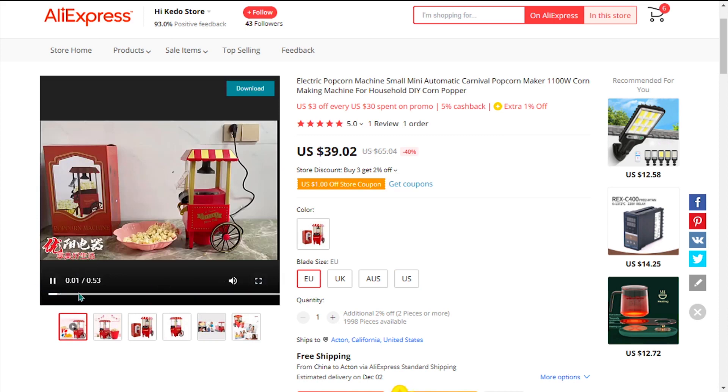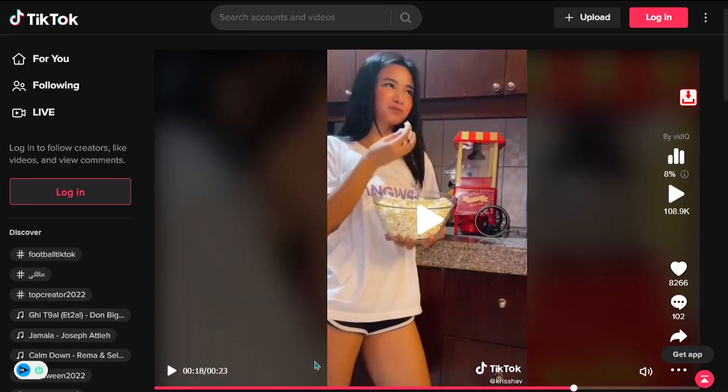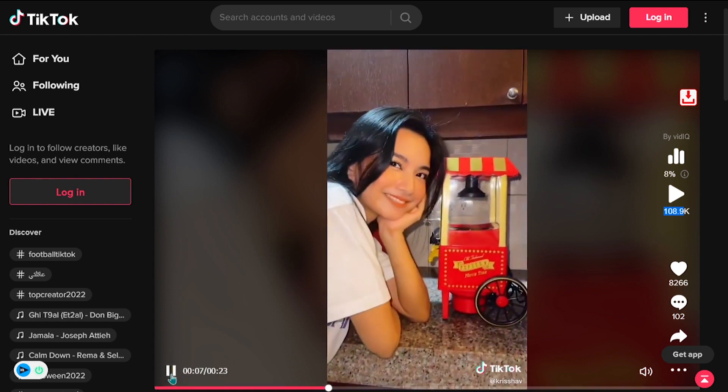It's automatic and it doesn't occupy a lot of space, and the blade can be chosen according to the buyer's preference. Their TikTok ad has 108,900 views, 8,266 likes, 102 comments, and 149 shares.